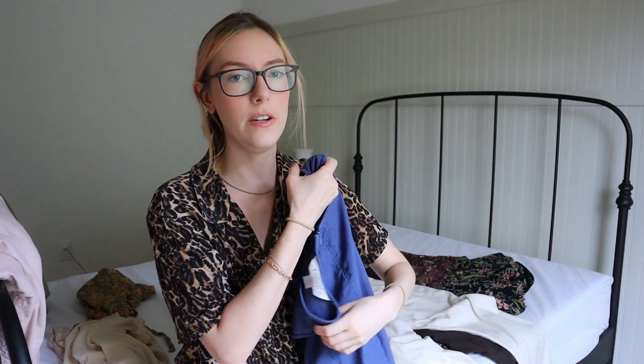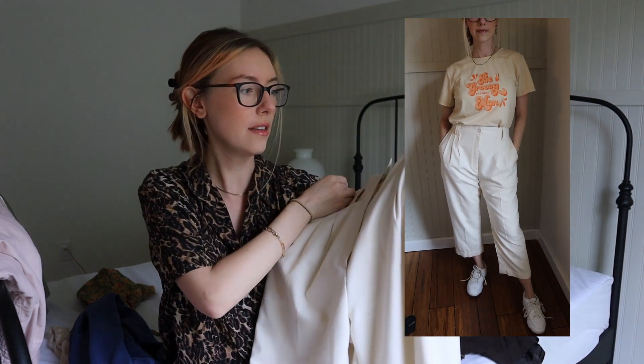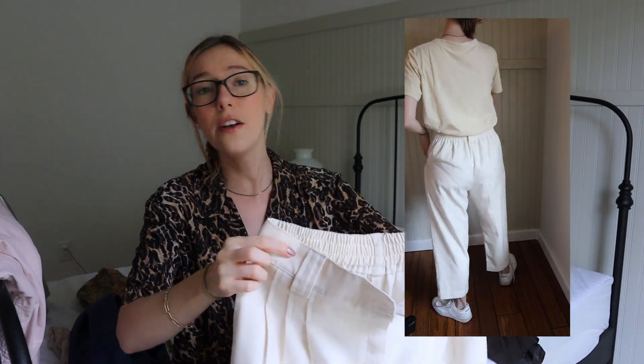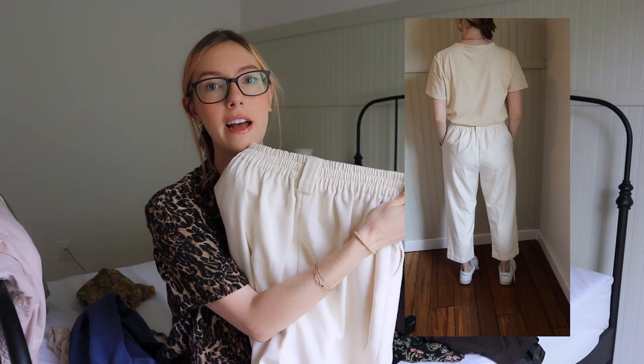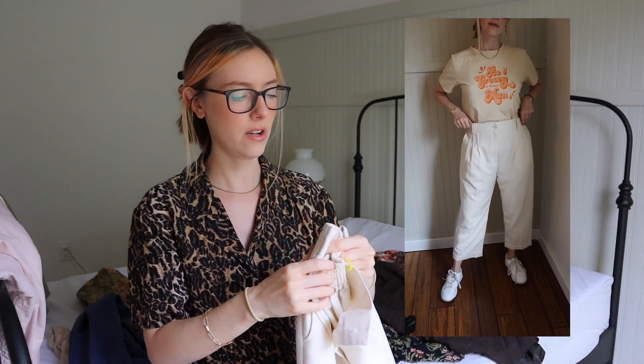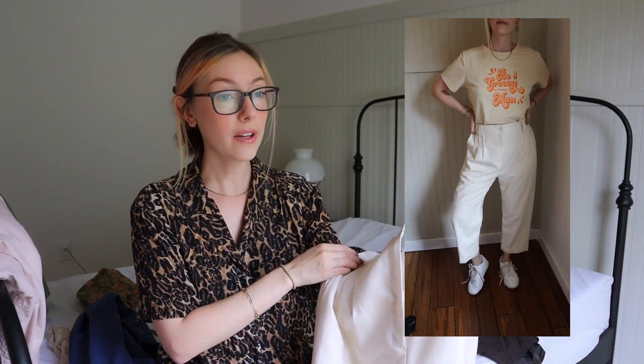Next we have some linen pants — I couldn't decide if they look goofy or cool, so let me know. They are high-waisted with pleats. I love pleats and I don't care if people think they're old school. I love that they have an elastic back — no more gaping back situation. There's also room for a belt, which I love. I'm just not sure about the cut and length of the leg, so let me know what you think.